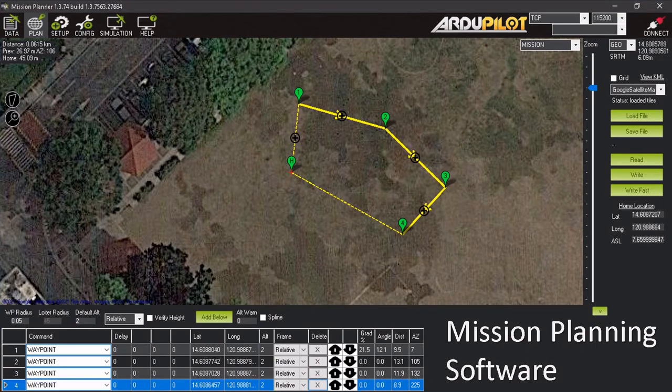The manual control of the UAV was accomplished with a radio controller. Autonomous control of the UAV was accomplished with a flight controller and a ground control station software called Mission Planner. Through Mission Planner, waypoints and commands can be assigned to the UAV, which will then follow these commands in series.